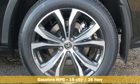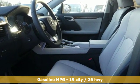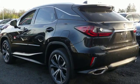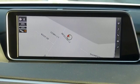V6 engine. Gas pressurized shocks. Integrated navigation system with voice activation. Power heated mirrors. Front heated and ventilated bucket seats. Autonomous cruise control.